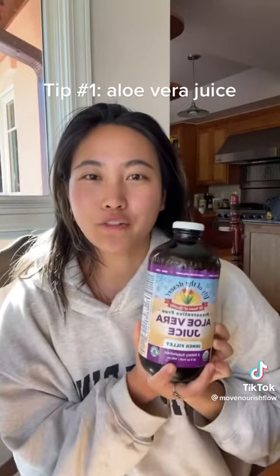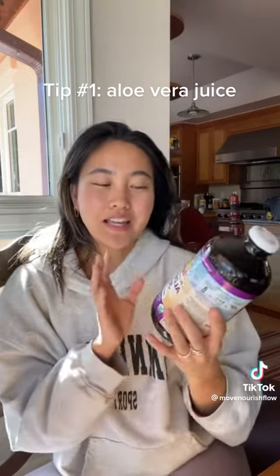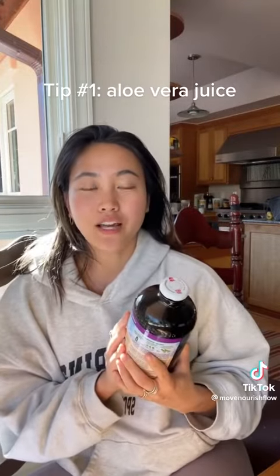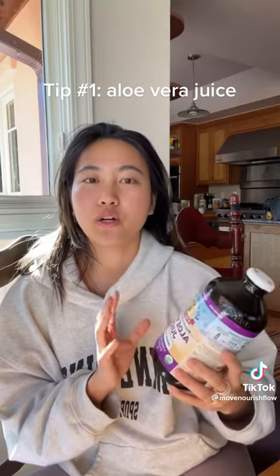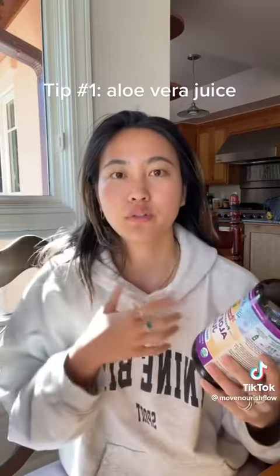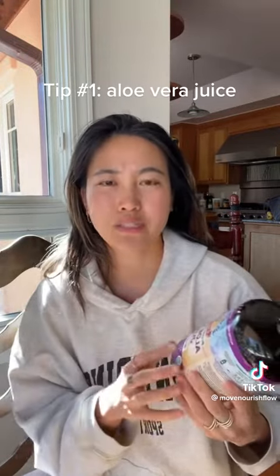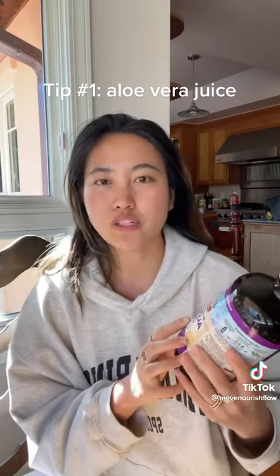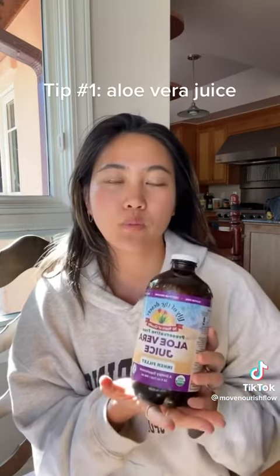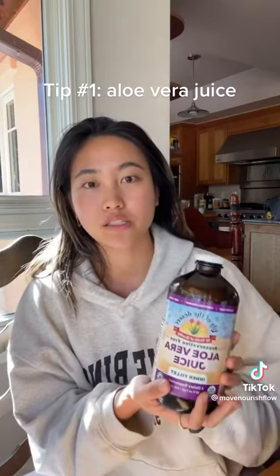First tip is aloe vera juice. I love this option for clients because it is not only a natural stool softener, but also a really healing ingredient for your gut lining. If you're struggling with food sensitivities, reactivity to a lot of different types of food, or even just signs of inflammation, this can help with that as well as helping support symptomatic relief for constipation.